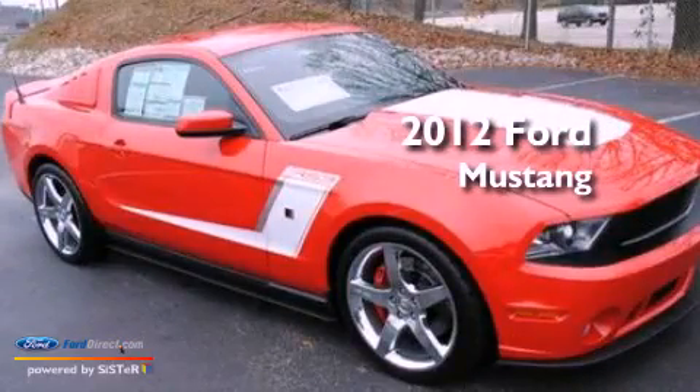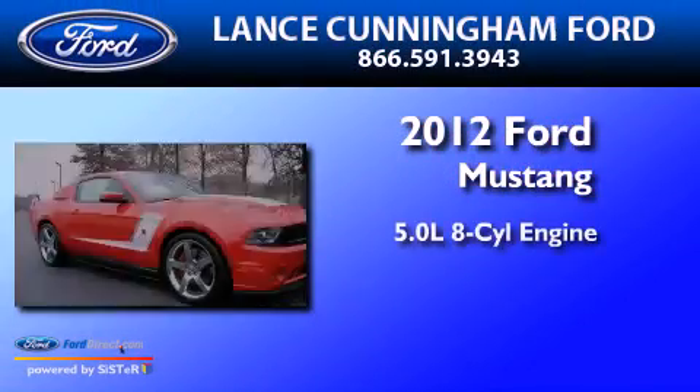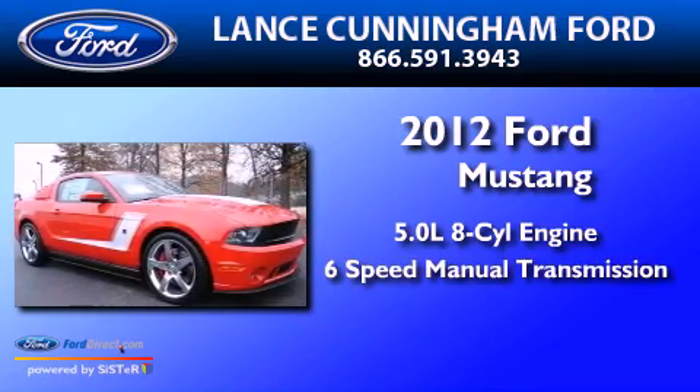This is a 2012 Ford Mustang. It has a 5.0-liter 8-cylinder engine and a 6-speed manual transmission.